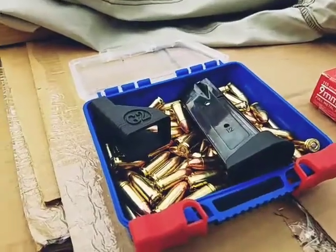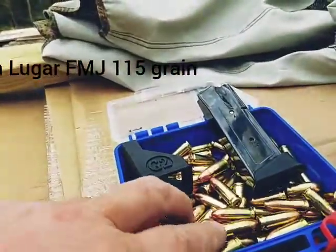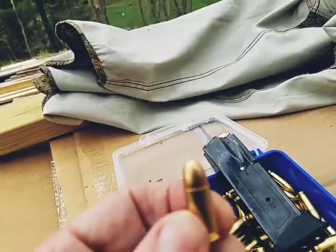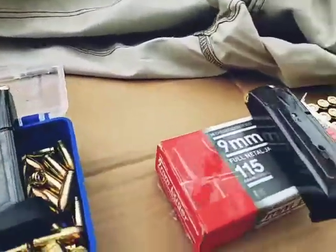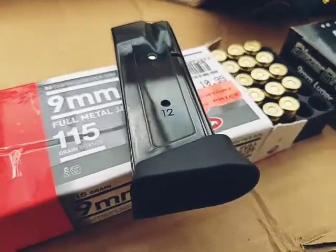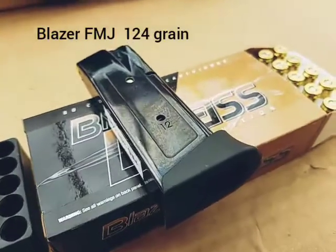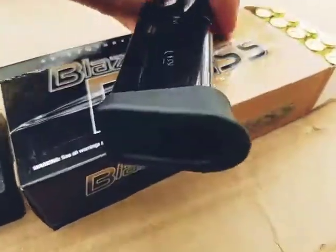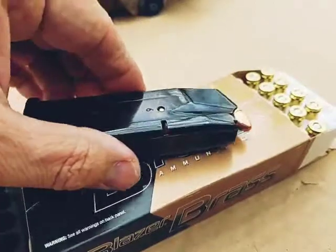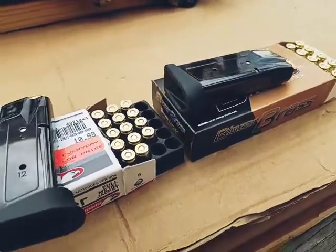What we have here today: first is Federal 115 grain ball ammo. Moving on, we have the Wilia 115 grain, and also we're gonna be firing Blazer Brass, which is 124 grain. We're gonna see what happens — how accurate and how dependable this ammunition is.